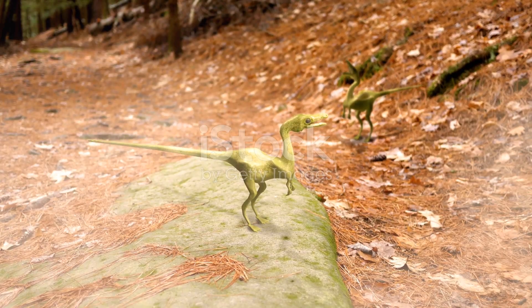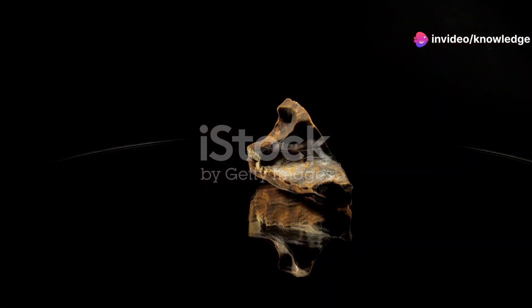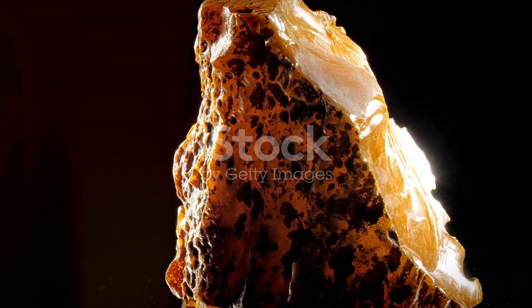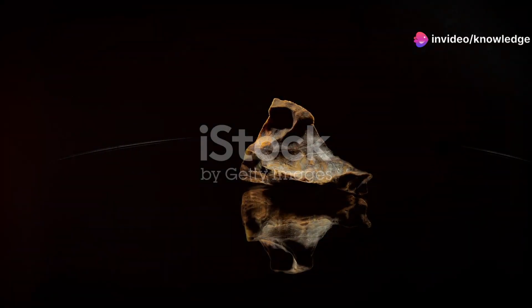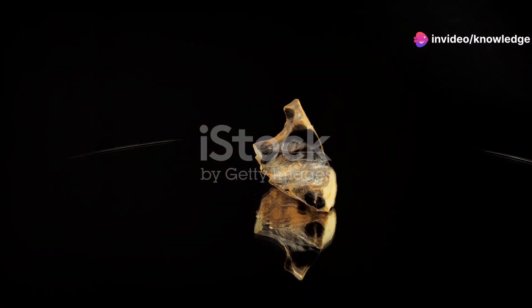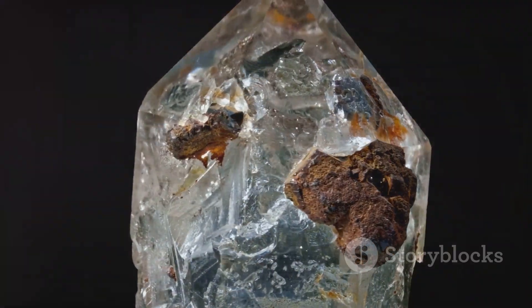The preservation of Oculodentavis in amber is a story in itself. Imagine this tiny creature, perhaps flitting through the undergrowth, becoming ensnared in the sticky resin of a coniferous tree. Its struggles would have been brief, quickly encased by the viscous fluid. Over time, the resin hardened, transforming into amber — a natural preservative of remarkable quality — providing us with an unparalleled window into the past.